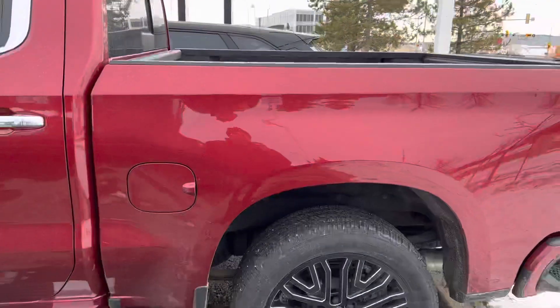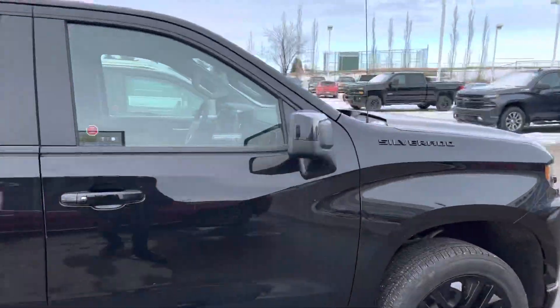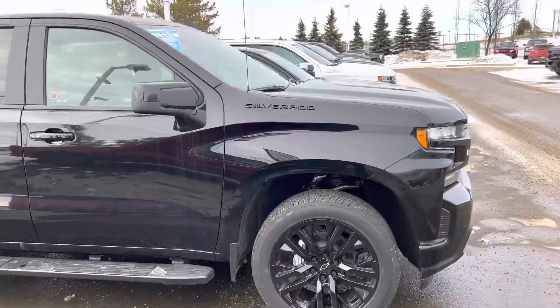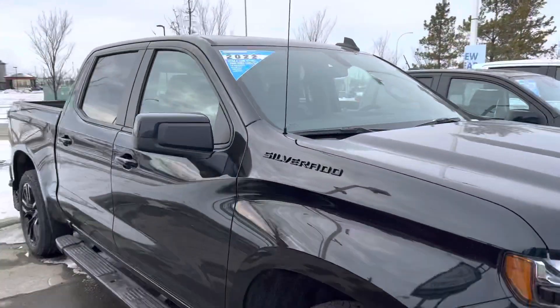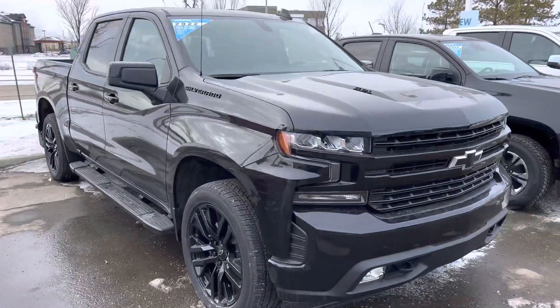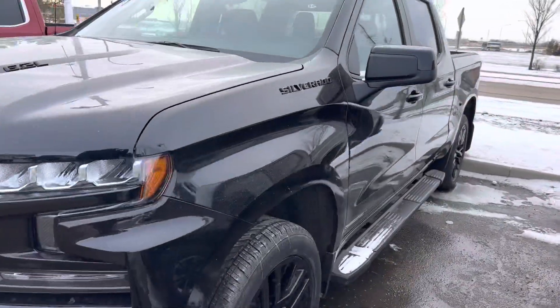They both have the short box. And then behind me again, this one is going to be a blacked out 2022 RST Silverado, again with the 6.2 liter V8 under the hood, giving you tons of power to pull any trailers and have a lot of fun.